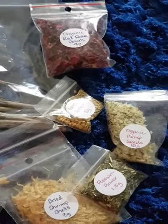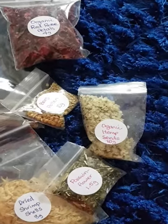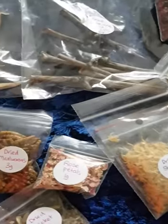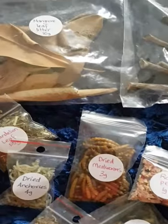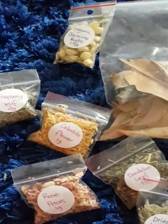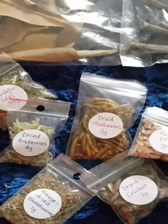Here's some pictures of the food that I feed my hermit crabs, which I bought from an online store. Red rose petals, bee pollen, passion flower, dried shrimp shells, dried mealworms, mangrove leaf litter, dandelion leaves, calendula flower, raspberry leaf, rose petals, dried anchovies.